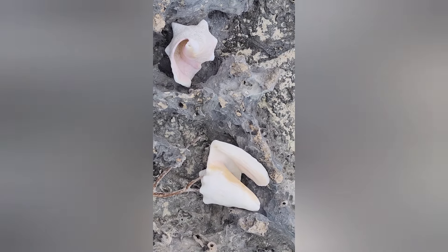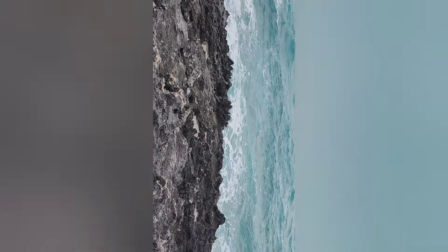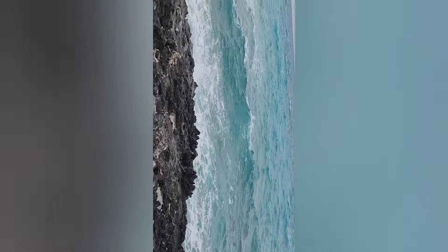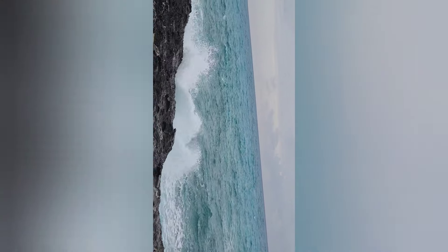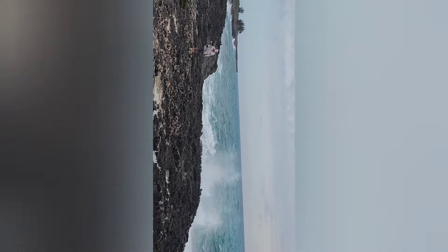Conch shells washed up here on the cliffs give you an idea of the fury of the storms and just how big the waves can get. You can see whitecaps out there — we are glad to be on the lee side.